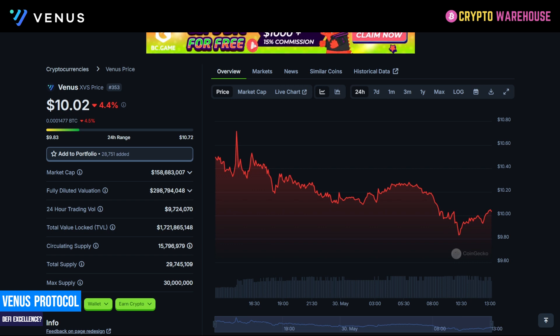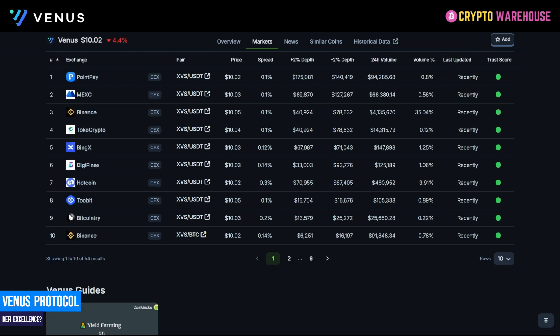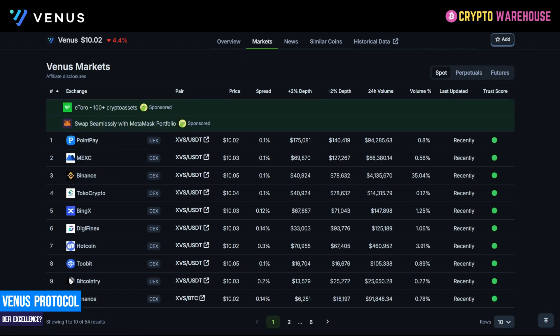Before looking at DEX tools, let's check CoinGecko. The token is currently $10, giving a market cap of just under $160 million, with a fully diluted valuation of $300 million. The total supply is just under 30 million tokens with a circulating supply of 15.7 million. Bear in mind that if circulating supply is only 55–60% of total supply, there will be future inflation in token value as more tokens are released. As you'd expect from a project of this nature, XVS is listed on all major tier-one exchanges including Binance, MEXC and Gate.io.